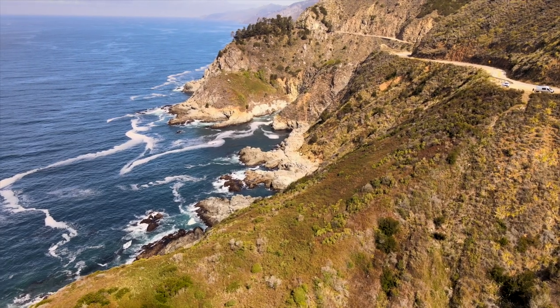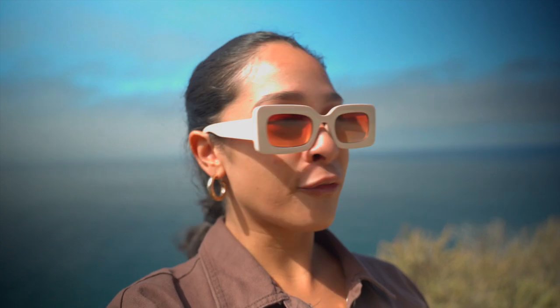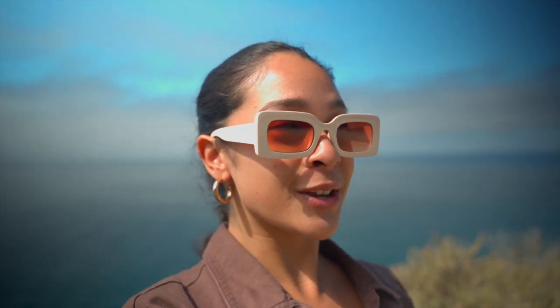We're on our way to McWay Falls, which we're super excited to see. On the way there was a stop we considered called Partington Cove, which is a small hike leading out to a little cove, but we decided to keep going. We pulled over at one of the little roadside stops — look at the view behind me. It is so pretty. We're so tempted to stop at every single off-ramp — it is so nice out here. We're going to take a few drone shots so stay tuned.